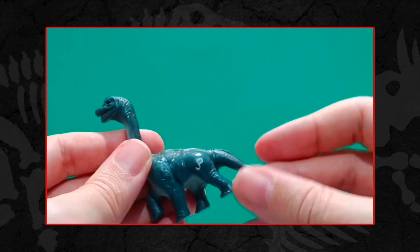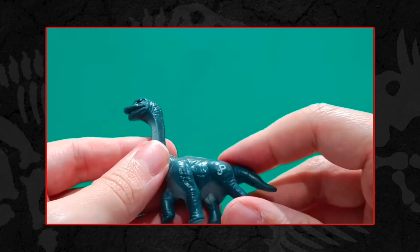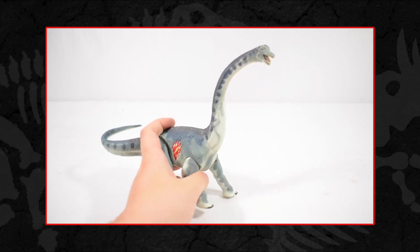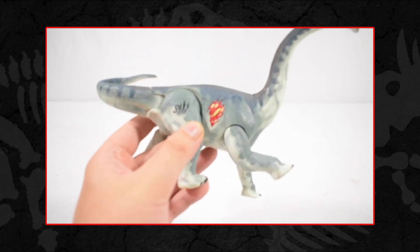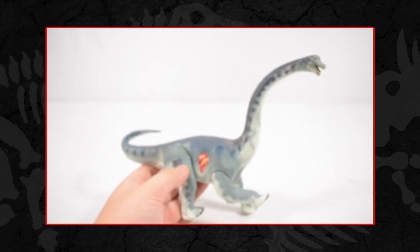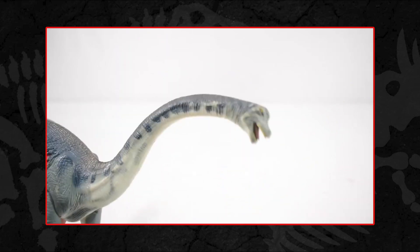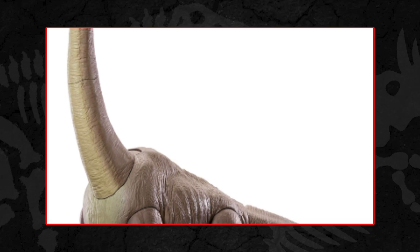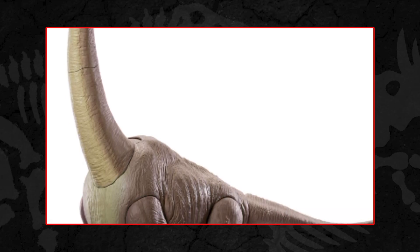An independent Brachiosaurus figure wasn't available until 2001, in wave 2 of the React Attack line from Hasbro. I got this figure in a recent haul from Connor Ontology, and although it is far from scale with 3¾ inch figures and a little funky in its dimensions, it's still a cool inclusion for the Jurassic line. Things were corrected more recently when we finally got a 3¾ inch scale Brachiosaurus in the form of Mattel's Legacy Collection Brachiosaurus, something which has rightfully attained a place as one of the most iconic Jurassic toys ever released.